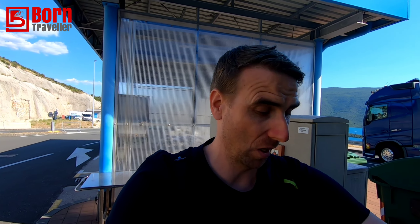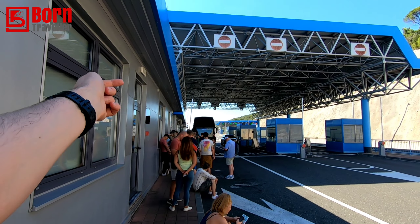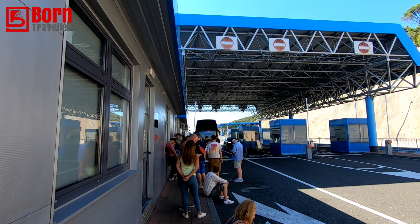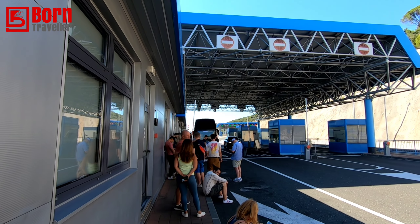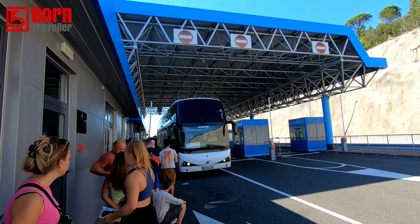I'm just at the Bosnian border now and it's not going well — we're delayed by about an hour so far. Good news is we're getting through the border pretty quickly. There's loads of people on this double-decker bus, maybe 100 people. Interestingly, they stamp you into Bosnia but don't stamp you out, which is a bit strange. Now it looks like we've just crossed into Croatia.